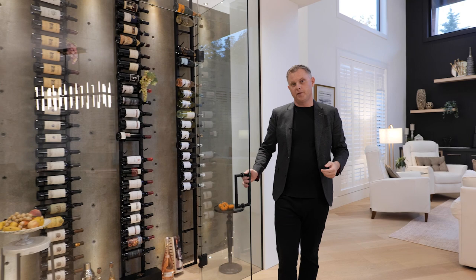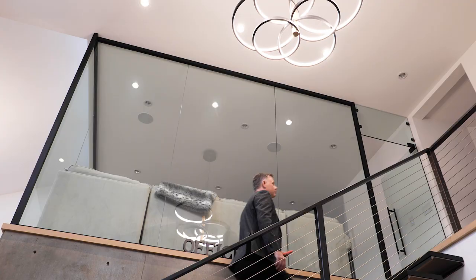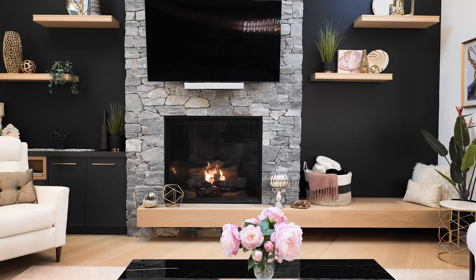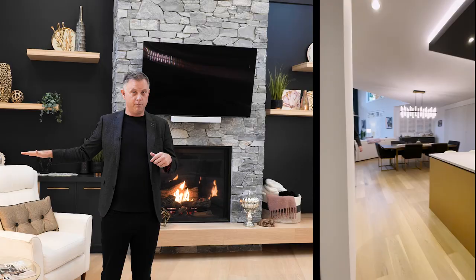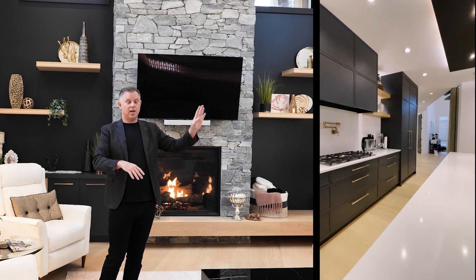I love all the lighting, which has actually all just been updated by the current owners, and then of course this massive grand living room. One of the different features of this house is that the majority of homes on Bear Mountain have space spread over three levels, but this is one of the few that actually has main floor living all the way through with a walk-out into the backyard where you have nothing but privacy. It's a beautifully well-kept area with low maintenance.